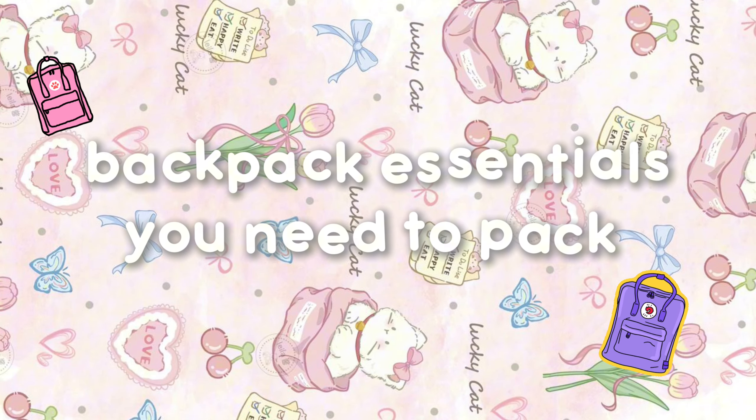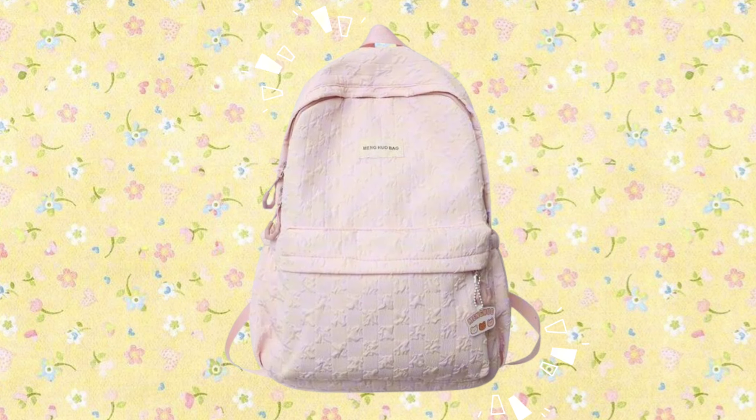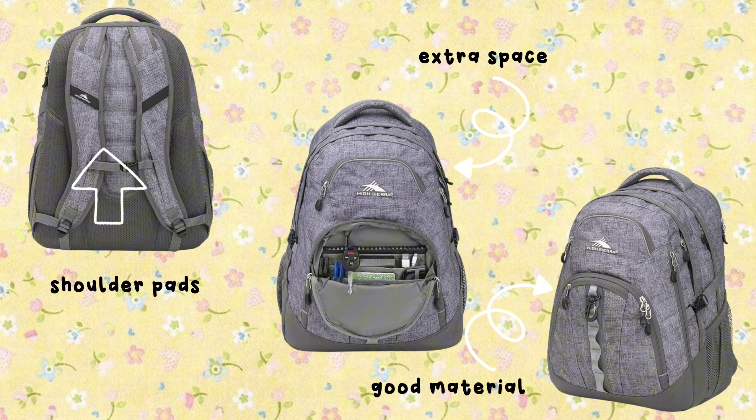Backpack essentials you need to pack. Let's start with the obvious — the first thing you'll need is a backpack. A good backpack should have comfortable padding at the shoulder, enough space for your belongings, different compartments, and be made from good quality material.